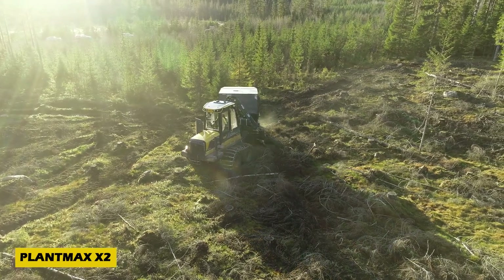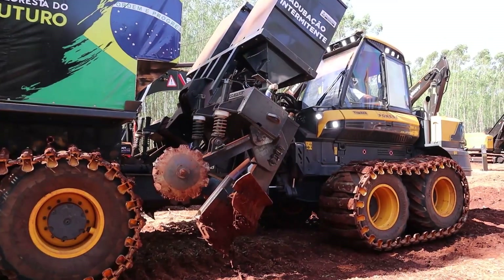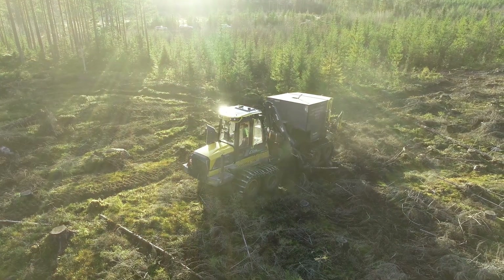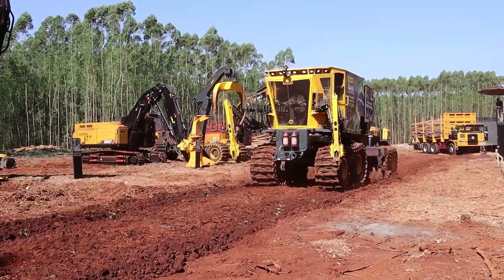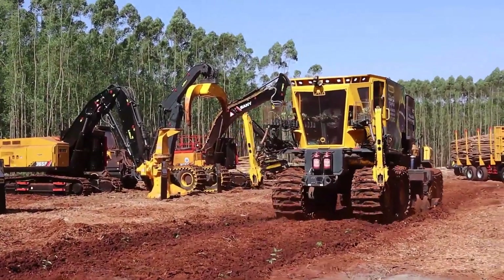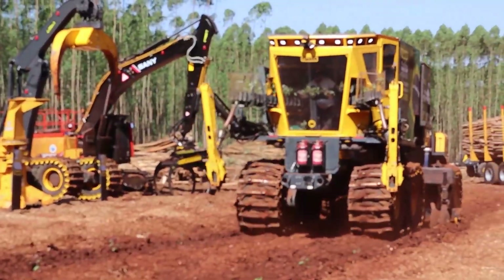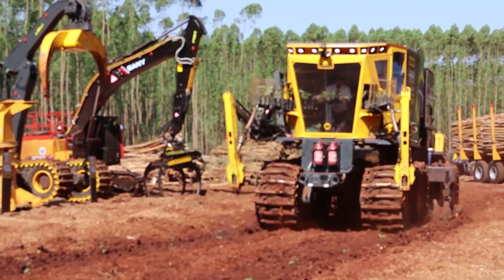Revolutionizing forestry, the Plant Max X2 is a planting machine that's changing the game in Brazil. Developed by Swedish company Plantar Forestry, this high-tech invention is built on an 8x8 Buffalo King forwarder and can hold up to 30,000 seedlings. Equipped with autonomous robotic arms, it scans the soil in real time, ensuring seedlings are planted in the perfect spot.